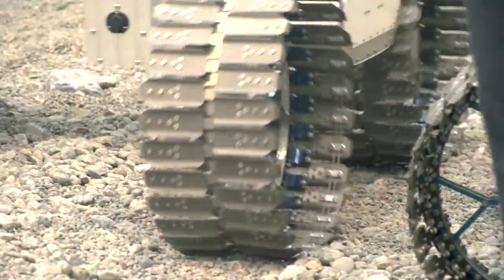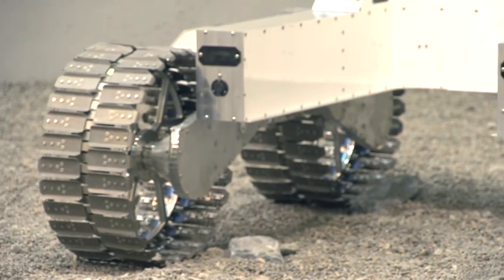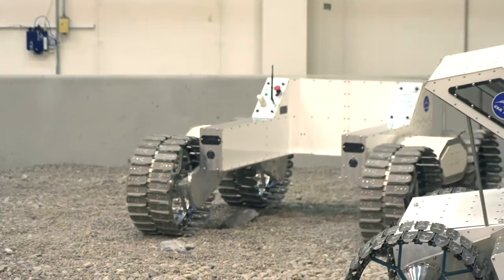What's the lifespan of these wheels? We have some that have been tested for up to 100 kilometres so far, which would well exceed what we'd expect on a mission.